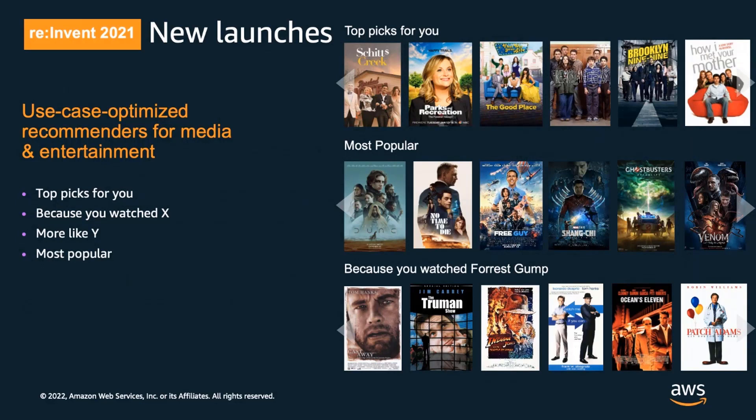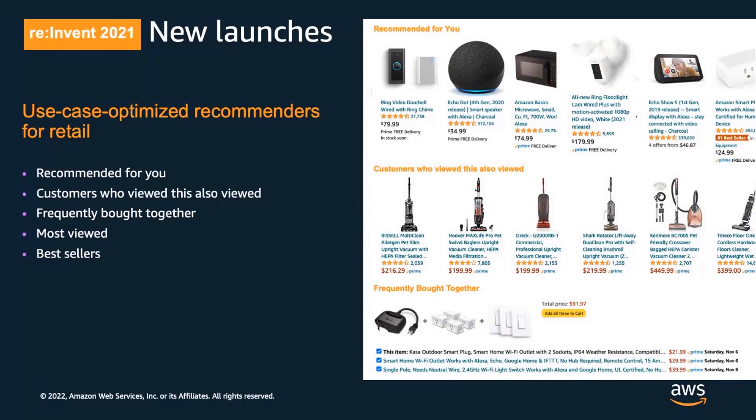We also announced new recommenders optimized for common use cases in media and entertainment and retail applications — we call these domain dataset groups or domain recommenders. Different touch points in the user journey require different types of recommenders purpose-built for the use case and context. For video personalization use cases, these include recommenders such as Top Picks for You, Because You Watched X, More Like Y, and Most Popular. For online retail, these include Recommended for You, Customers Who Viewed This Also Viewed, Frequently Bought Together, Most Viewed, and Best Sellers. These make it even easier to build and deliver high-performing personalized user experiences.